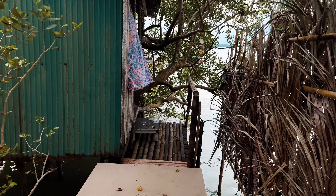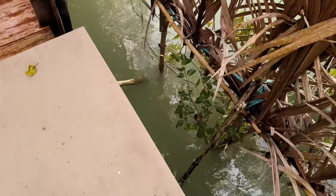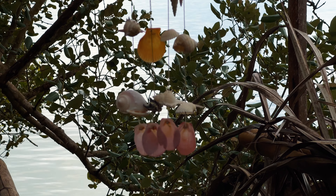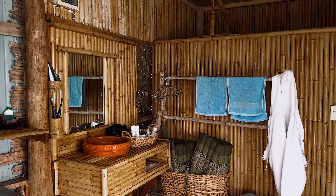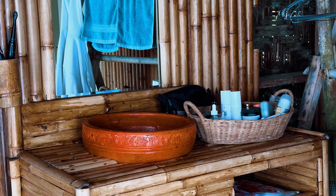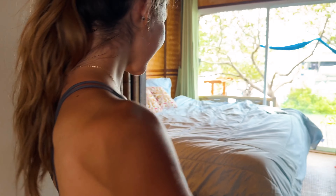We are staying here at a bungalow right at the sea. It's super beautiful. Beneath our feet we see the water, so we are surrounded by the water, which is really beautiful. It's like a bamboo hut — everything is made out of bamboo. It's a small room and outside you have the shower, but you have everything you need and it's right in the old town.